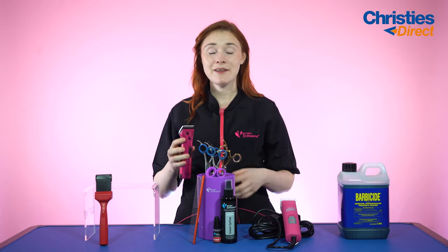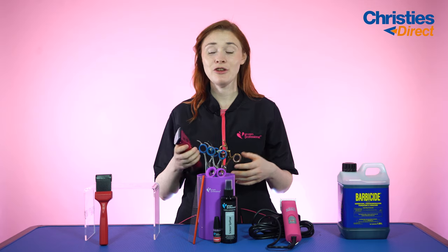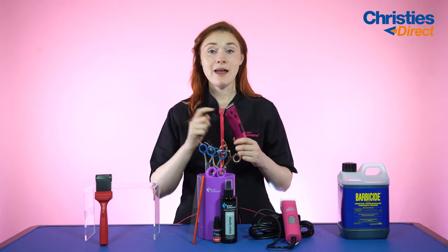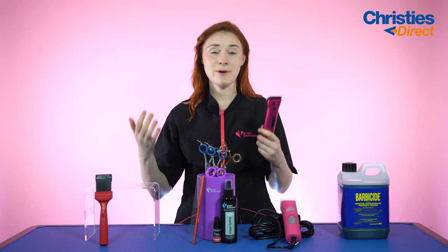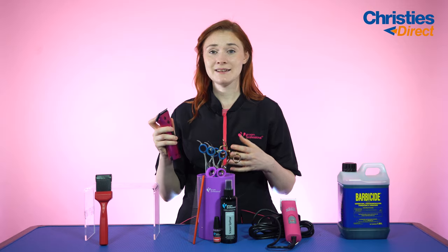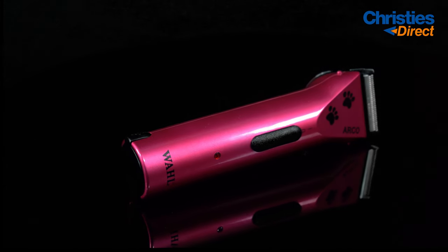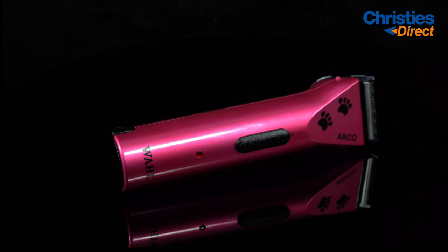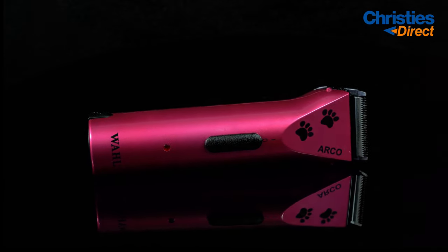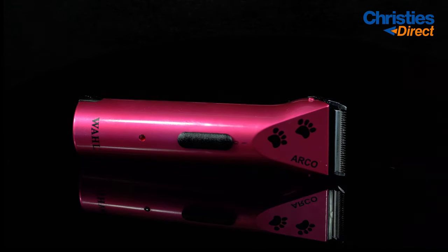It also comes with a wee charging stand that takes about 50 minutes to charge, an LED light display to tell you when your charge is going down, a blade guard, blade oil, and a wee cleaning brush as well. To make things even better, we have a whole 10% off this trimmer this month, so make sure you snap that up before July ends. This is absolutely fantastic — make sure you get it in your basket.